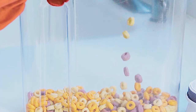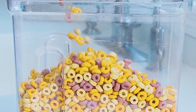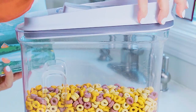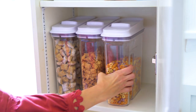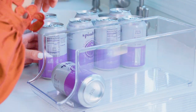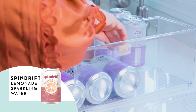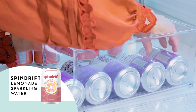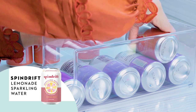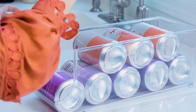We have a family rule here — no soda for the kids. That's why we love Spindrift, because my kids feel like they're able to get that bubbly sweetness, they feel like they're getting a treat, and I love that there's no artificial sweeteners, no added sugar, and I can see the ingredients quite clearly.